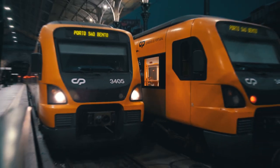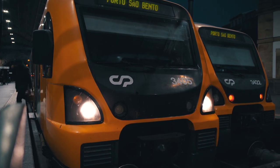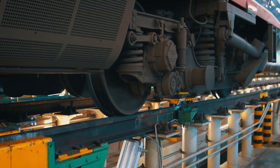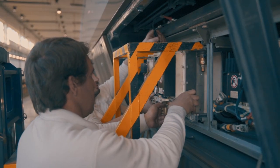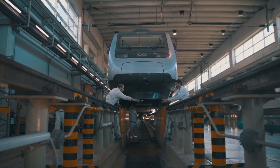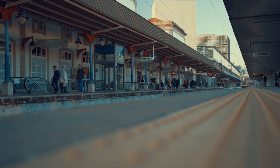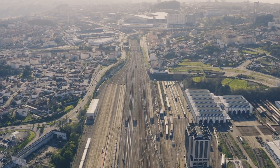Around 70% of the world's traction converters on rolling stock today use GTO type technology. GTO technology is not only out of date but it is also responsible for high maintenance costs. Until now, in order to bring their traction rolling stock up to date, railway operators had to replace the traction converter as a whole. The costs involved in such an operation are of around 1 million euros. That is why it was necessary to find a swift, effective and much cheaper solution.